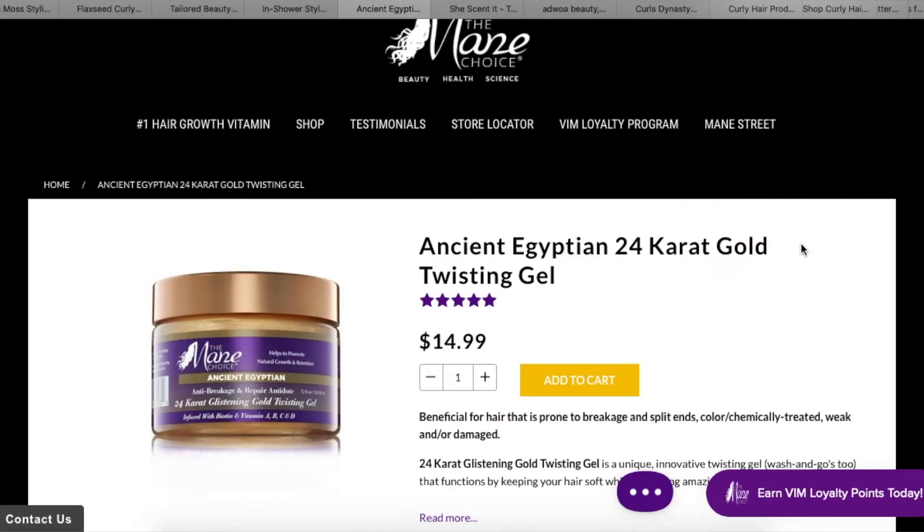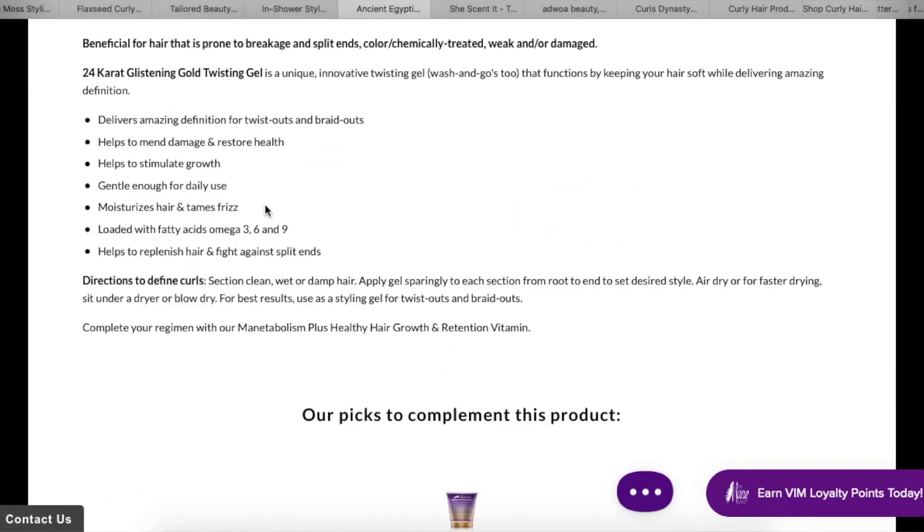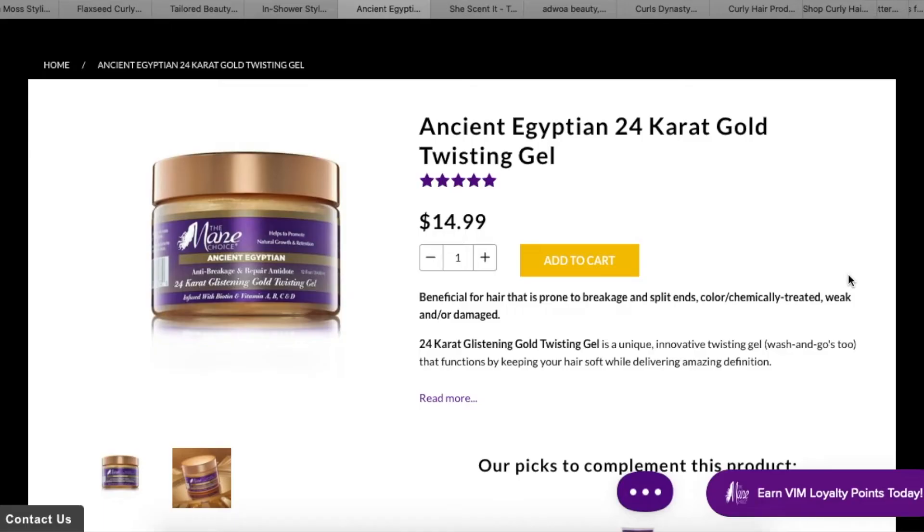Next here is The Mane Choice. What you guys wrote specifically was the Ancient Egyptian gel, so I found the Ancient Egyptian 24 Karat Gold Twisting Gel. I like the packaging — The Mane Choice always has very nice packaging. It's hard to record with because it's holographic. For this product, it's a unique twisting gel that functions as a wash and go, keeping hair soft while delivering amazing definition.